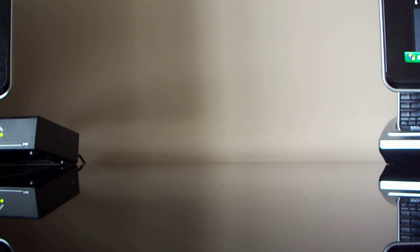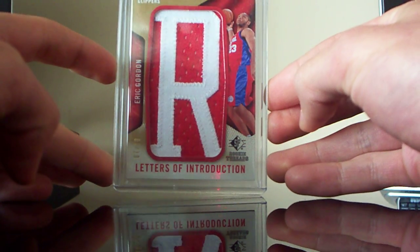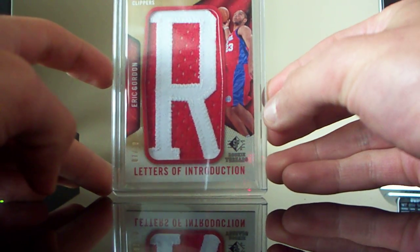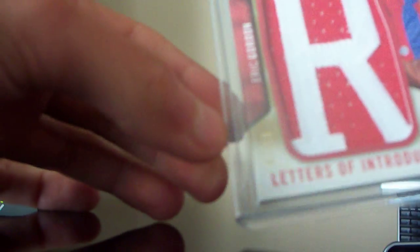Then the main card I bought off him — this is pretty sweet. Eric Gordon SP RickyThreads, letter R. And it's numbered 7 of 10 over here on the side. I doubt you can see that, let me try... yeah, 7 of 10.